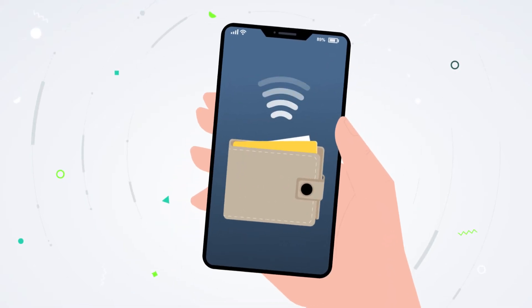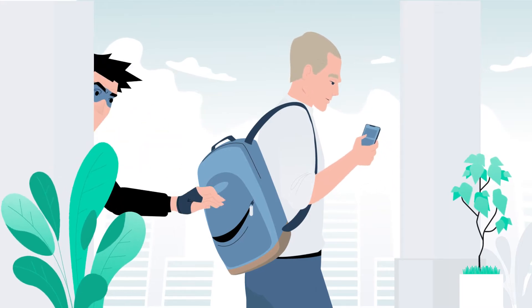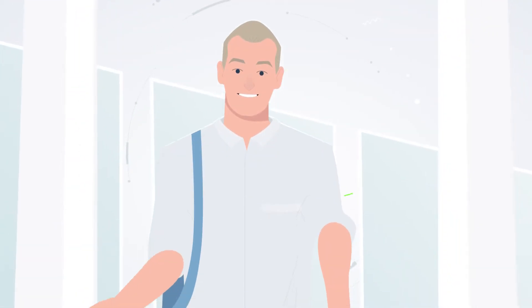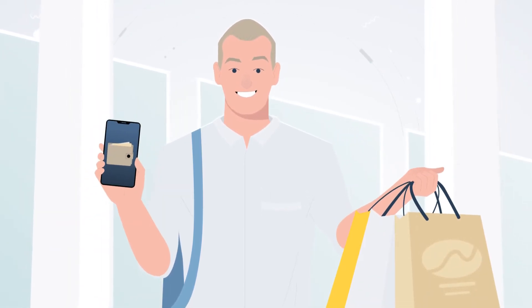You love using your digital wallet or e-wallet. Instead of carrying around cash, credit, or debit cards that could be lost or stolen, you simply carry your smartphone, which you have with you all the time anyway, and store your card numbers on your e-wallet app.